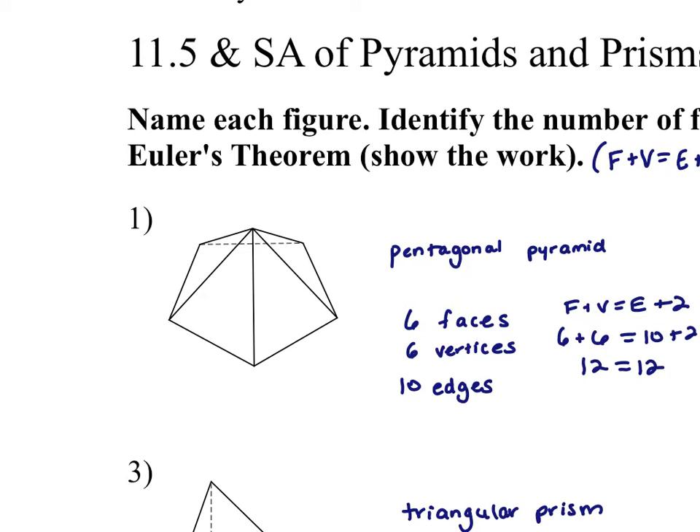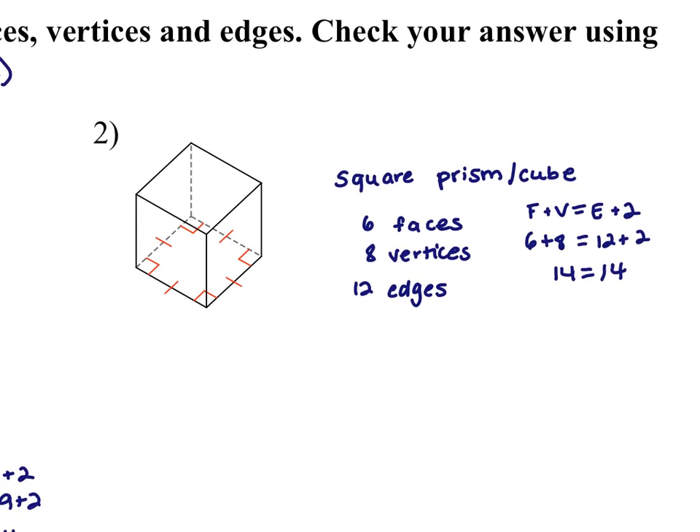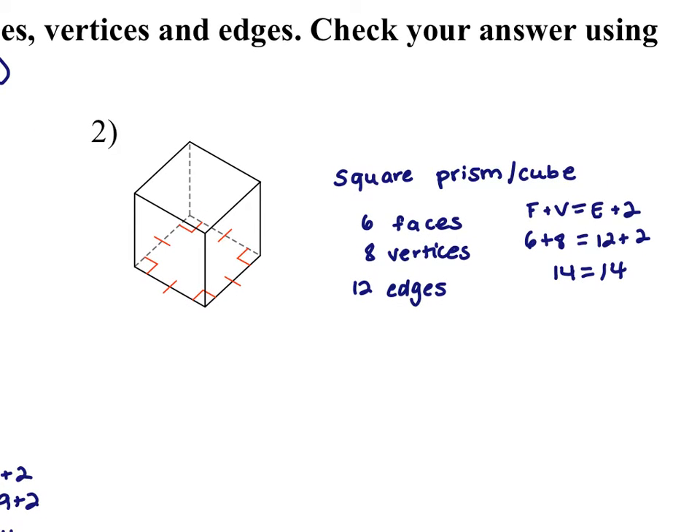Here's number two. Notice that we do have congruency marks on the bottom, so we can actually tell that this is a square — it's either a square prism or you could also call it a cube. It has six faces, eight vertices, and twelve edges.